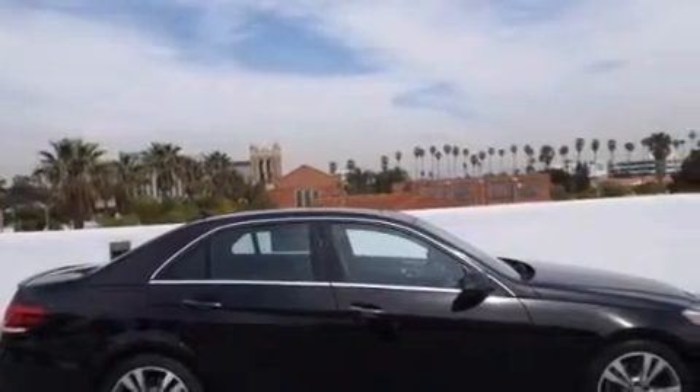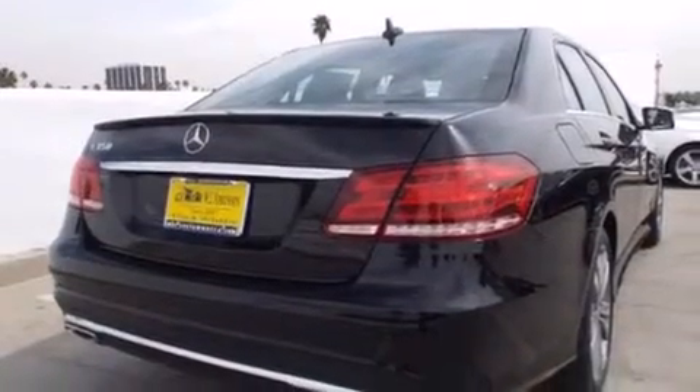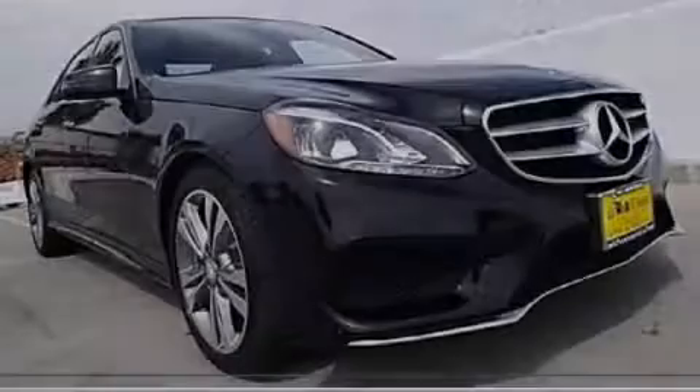With an EPA estimated rating of 30 miles per gallon on the highway, this automobile pays off in the long run. Please call today to reserve this vehicle for a test drive.